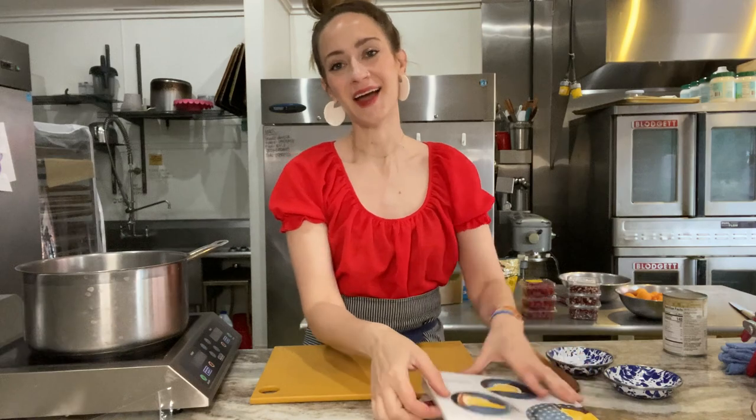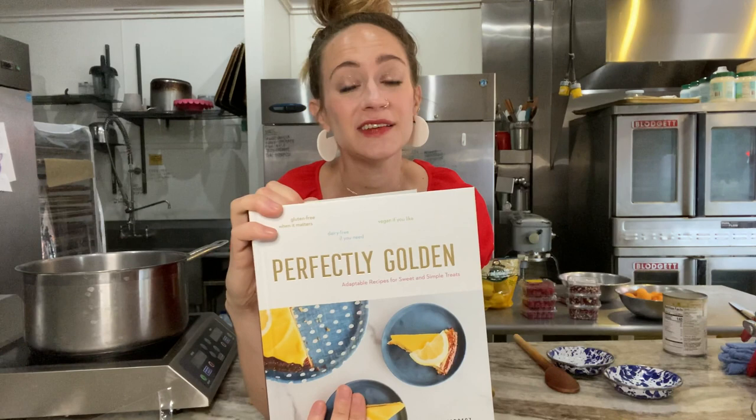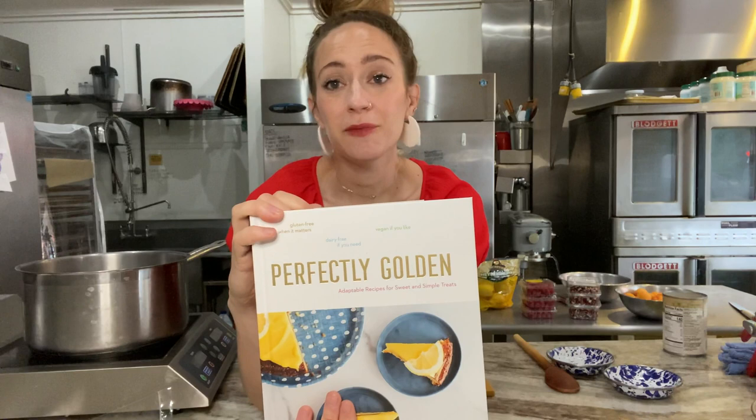Hi, I'm Angela Garvitz, the owner of Goldenrod Pastries in Lincoln, Nebraska. Welcome to a morning at the bakery. Today I'm going to be making a couple of recipes from my new book, Perfectly Golden, Adaptable Recipes for Sweet and Simple Treats. This is a book that embodies what we do here at Goldenrod Pastries, which is try to make room at the table for everybody, no matter how you eat.